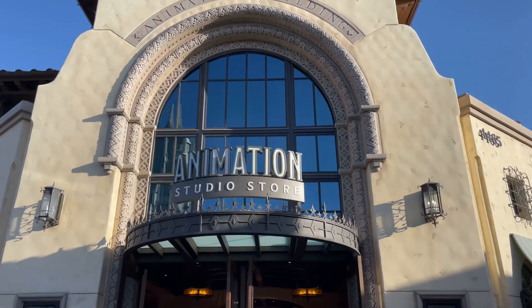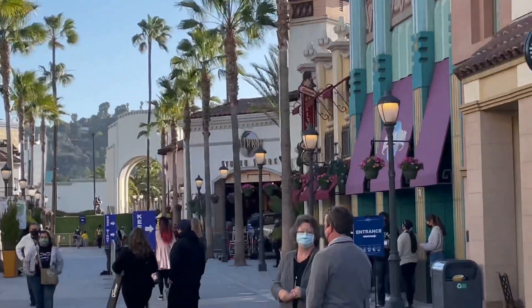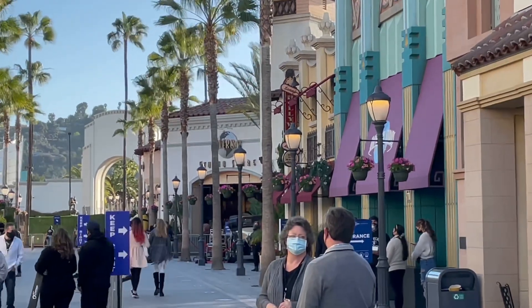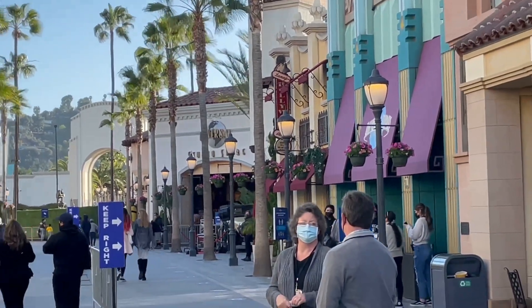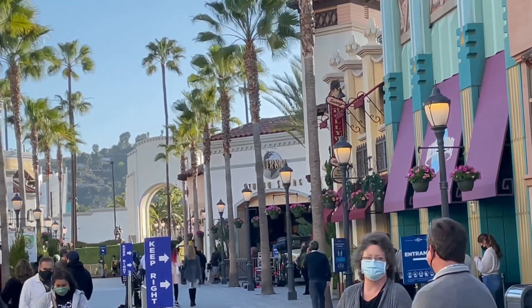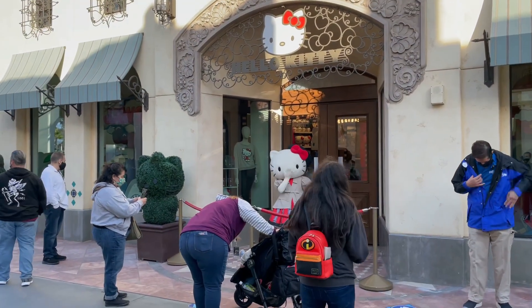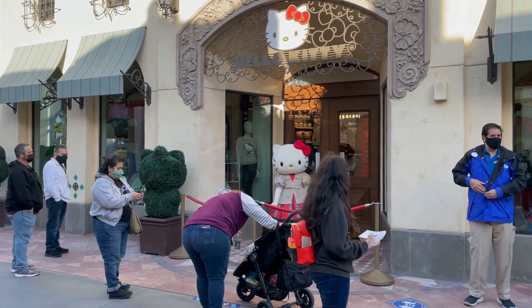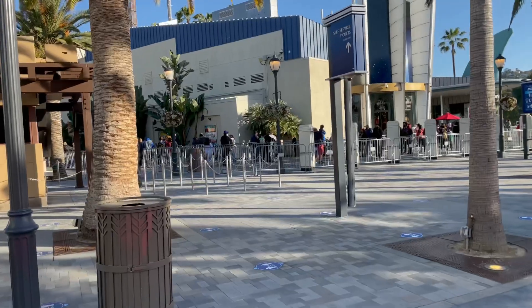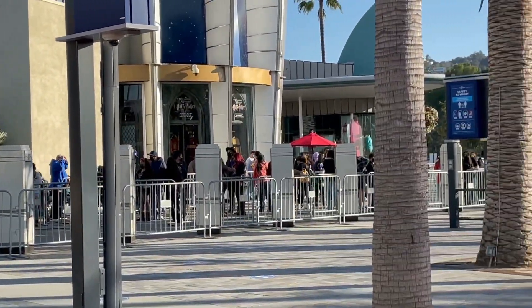Over the coming weekends I'll do a video on the Animation Studio Store and the Universal Studio Store to see what new merchandise is there — they have some really cool new Jurassic World stuff. There are also more socially distanced meet and greets, like Hello Kitty. As a bonus, look at that incredibly long line trying to get to the Universal Studio Store here in CityWalk — I think it's the longest I've ever seen it.